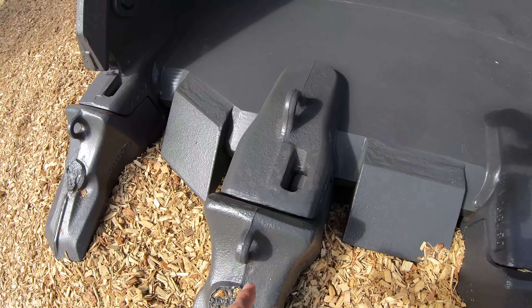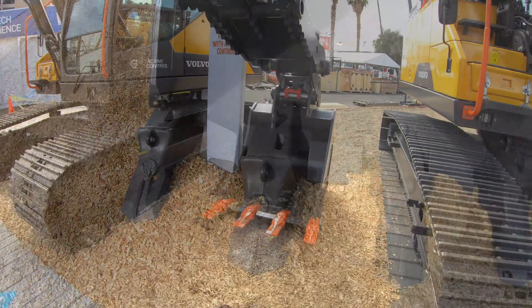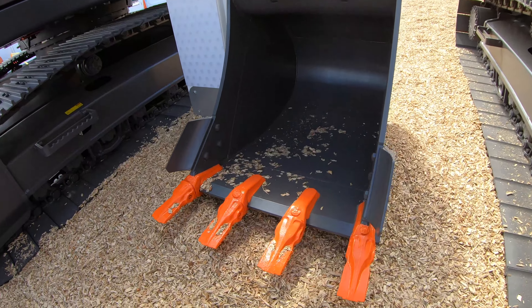Volvo has also replaced their top-mounted tooth system with a new side-mounted tooth system. Let me show you that right now — here's the new tooth system.